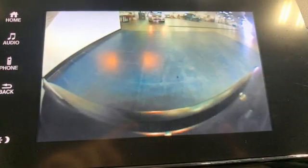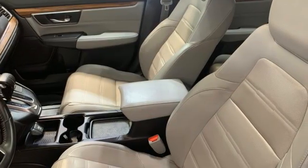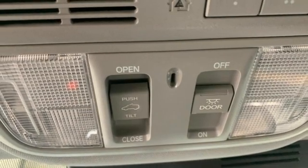Auto-dimming rear-view mirror, adaptive cruise control with low-speed follow, front heated leather bucket seats, Bluetooth wireless audio streaming, continuously variable automatic transmission, dual-zone climate control.